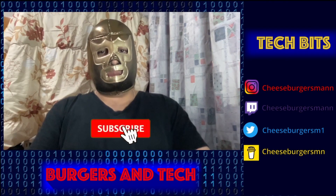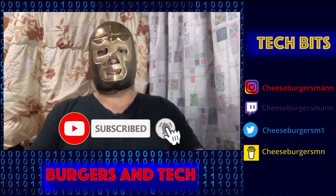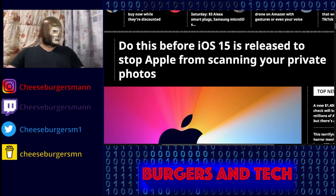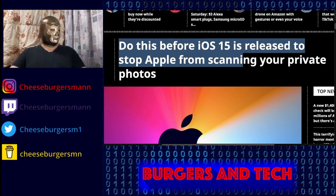What is up, you guys? Welcome to Burgers in Tech. I'm Cheeseburgers Man and this is TechBit. For today's episode, I have for you iOS — do this before iOS 15 is released to stop Apple from scanning your private photos.